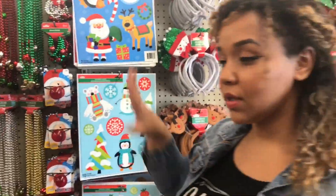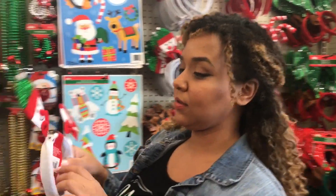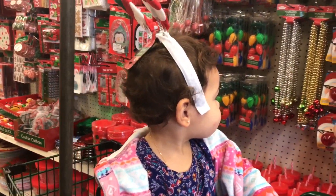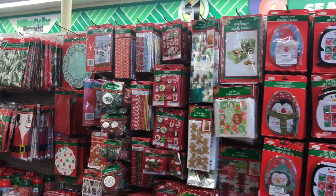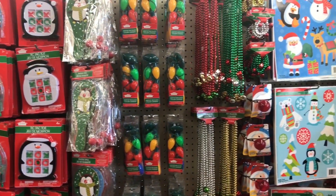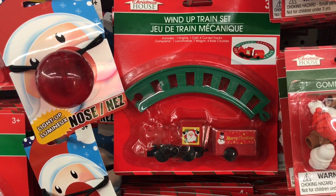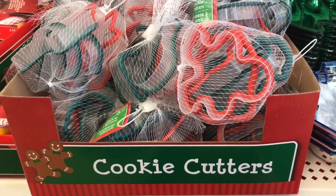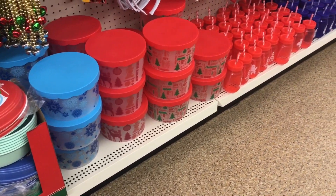I'm going to start off by showing you all of the Christmas stuff, and they had so many cool items. They had these little headbands which could be used as picture props for your holiday photos, and they had a ton of really cool stocking stuffers. One of my absolute favorites was this little wind-up train set — if you have a mini tree, this would be a great little accessory for it.